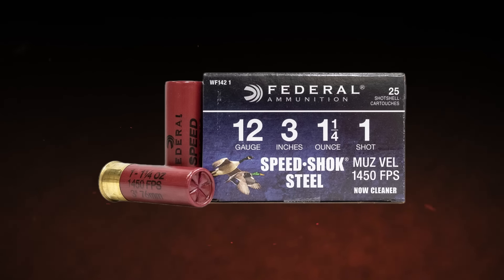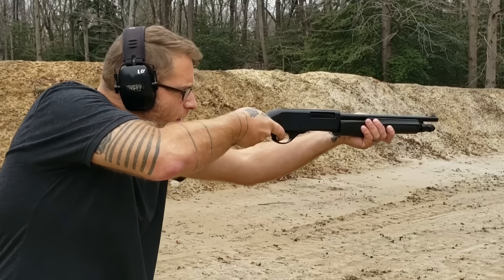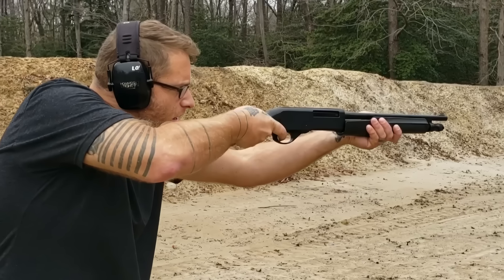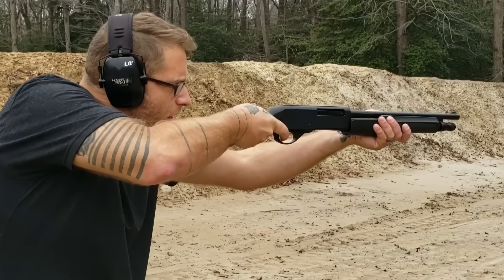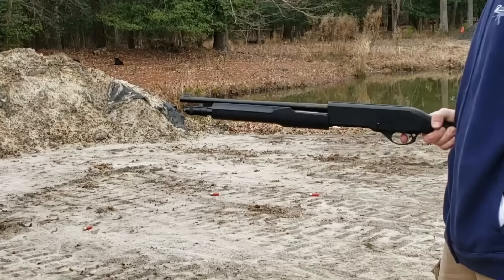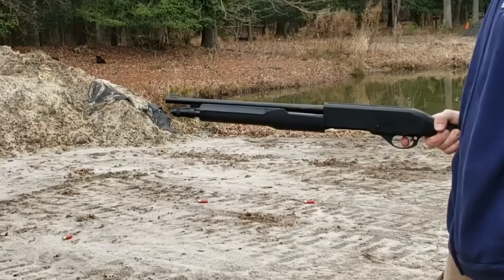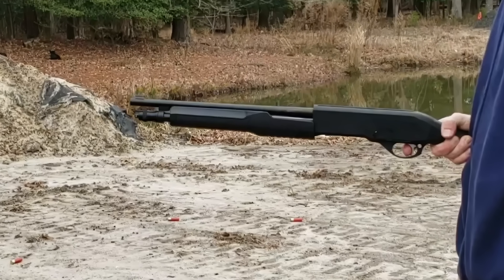It accepts both 2-and-3-quarter-inch and 3-inch shells, giving you some flexibility in terms of ammo. With less recoil than a pump action, you can take multiple shots without your shoulder paying the price. However, that gas system also means you'll need to keep it clean — grit and grime can slow down a semi-auto, and the last thing you want in a home defense situation is a misfire.